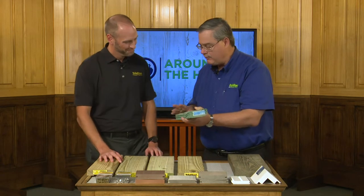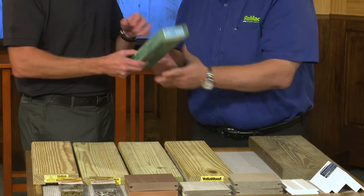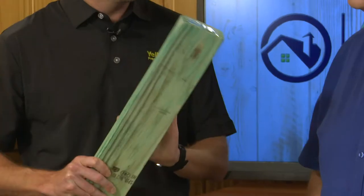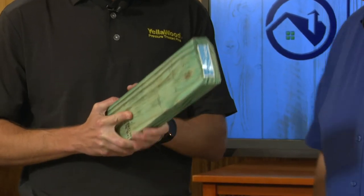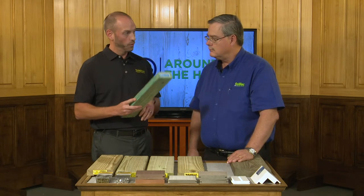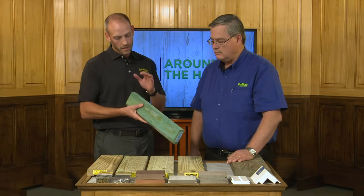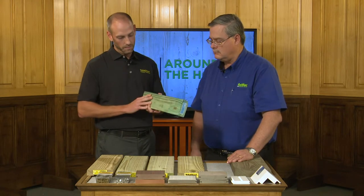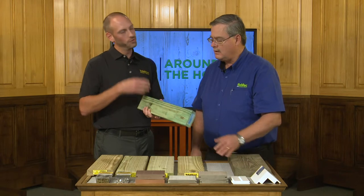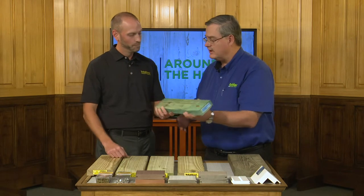Now this lighter green — this is borate. This is actually an interior use product, a soluble treatment. It is not designed to be used outside to build decks, walkways, or anything of that sort. It's actually used for framing. You'll see some trusses manufactured with borate, and the advantage is that it gives you the same protection against rot and termites, but you have to make sure you use it in the interior.